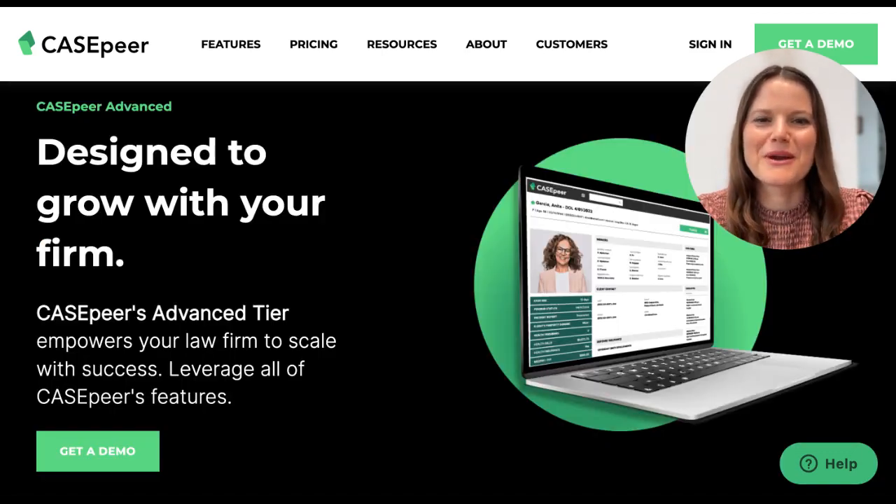If you're a current customer, you can upgrade to CaseBear Advanced today, right in your account. Or if you're new to CaseBear, book a demo at CaseBear.com to see why we're the number one rated case management software built for personal injury law firms.